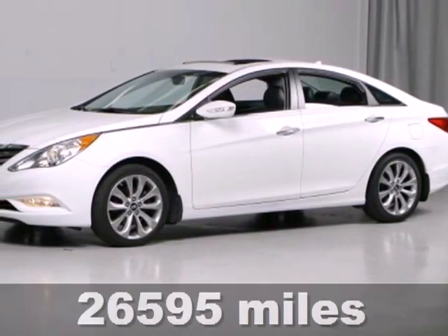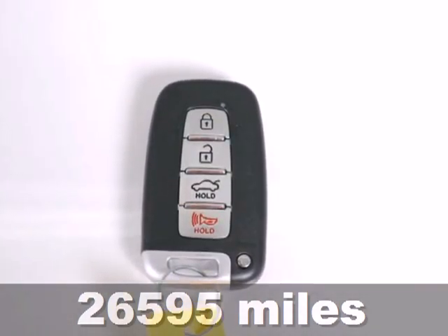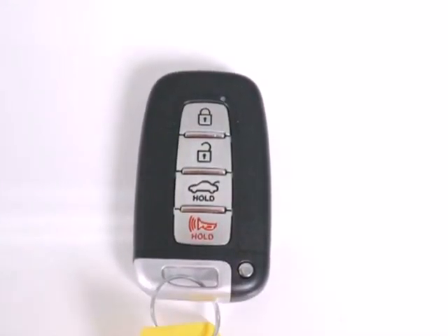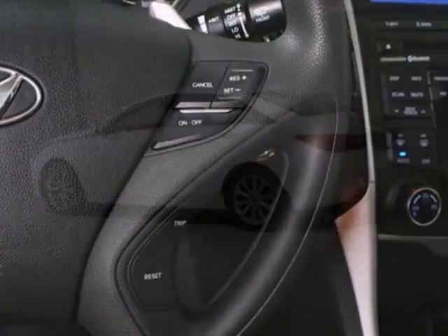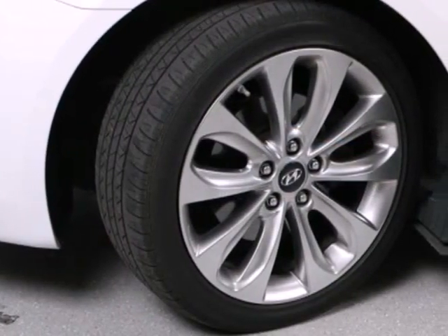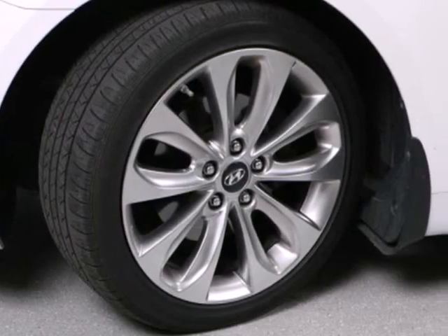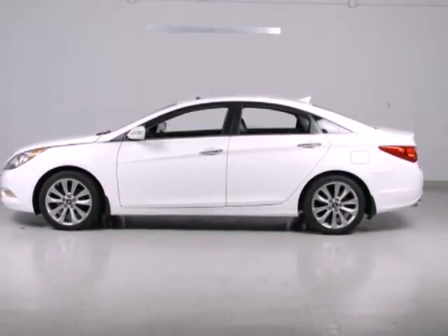Here's a 2011 Hyundai Sonata. Spacious and stylish, it boasts standard amenities including steering wheel audio and cruise controls, electric speed proportional power steering, remote power door locks, and a McPherson strut front suspension. From the ground up, Hyundai listened to customer suggestions to create the best car in its class, the magnificent Sonata. Take it for a test drive today.